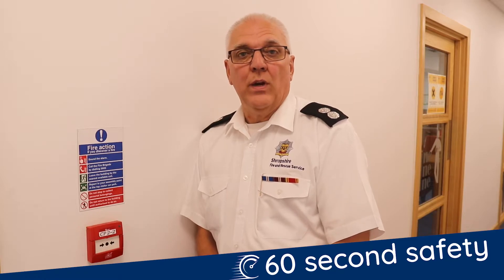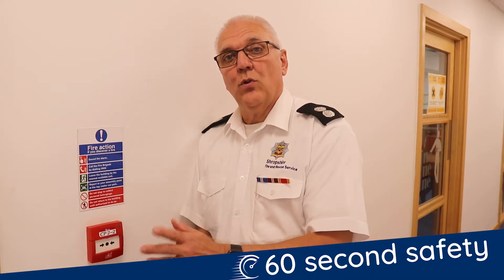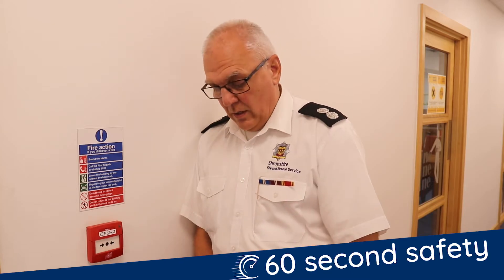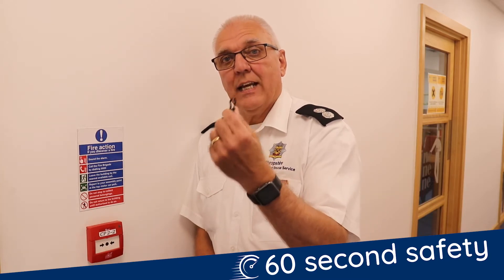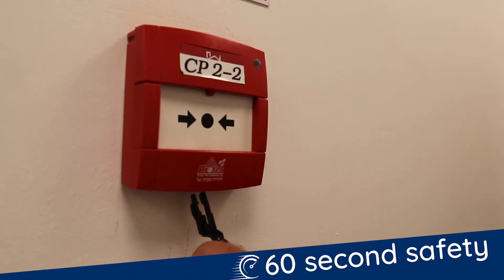You must test your fire alarm weekly using a different call point. It's good practice to number your call points sequentially so you know which one to do each week. You test it by inserting a dedicated test key into the call point, which will sound the alarm.